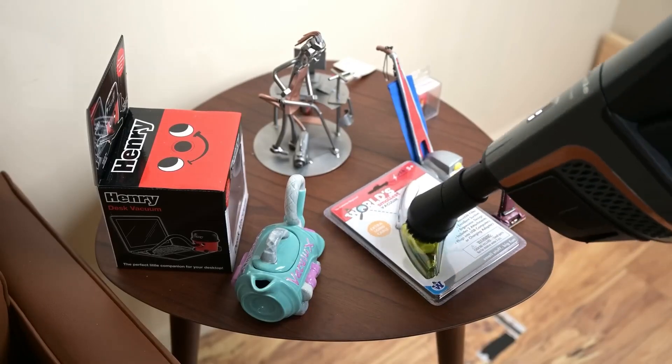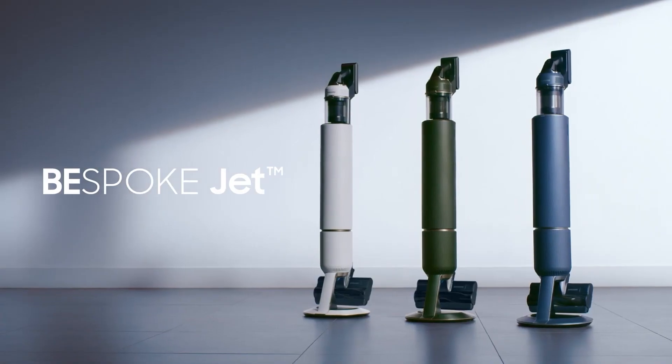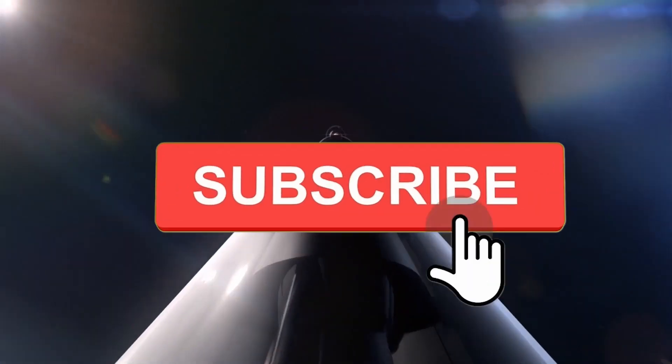Which of these eight vacuum cleaners would you consider adding to your cleaning arsenal? Let us know in the comments below, and remember to like and subscribe for more!